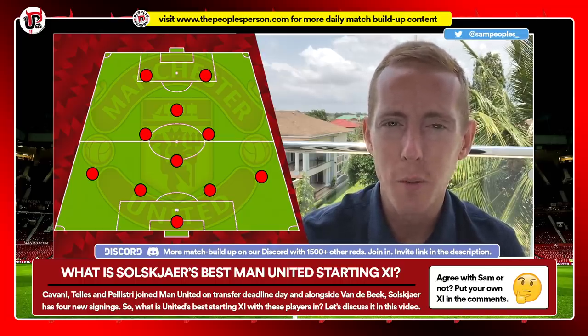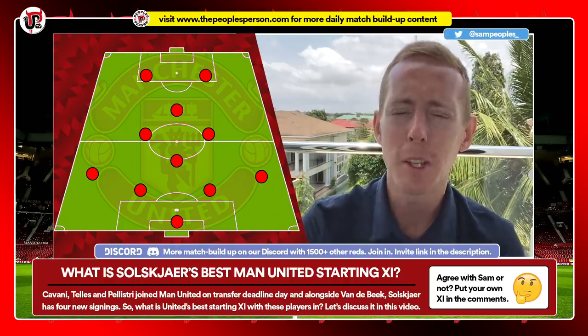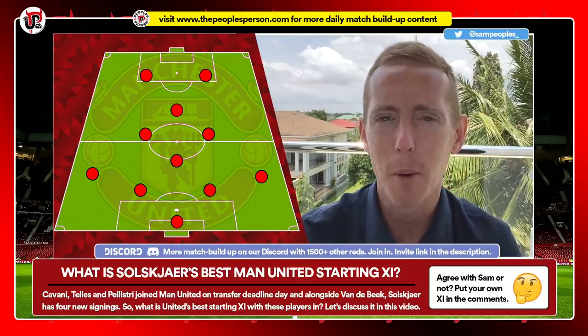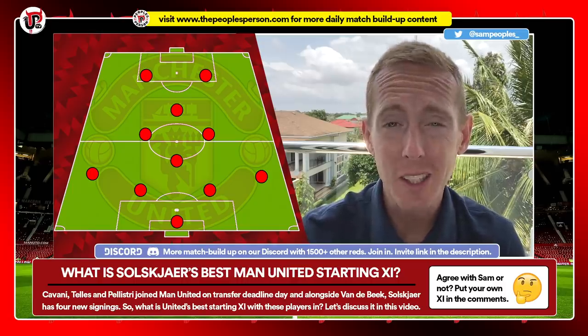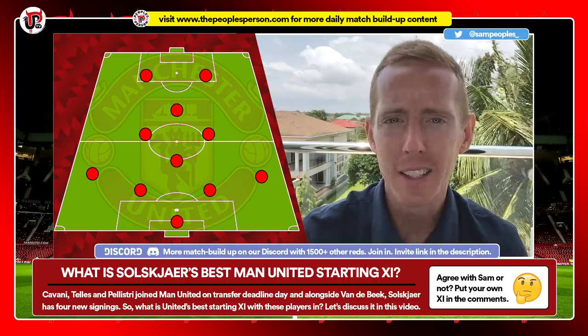Make sure you drop a like on the video and subscribe if you're new to United People's TV, because nearly 50% of people who watch the videos aren't subscribed. But let's take a look at what I think is the best formation and the best starting XI that Solskjaer can use between now and the end of the season.